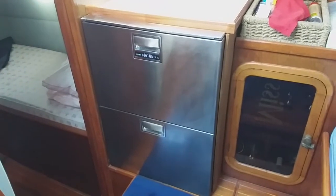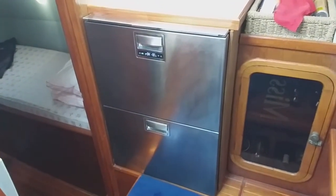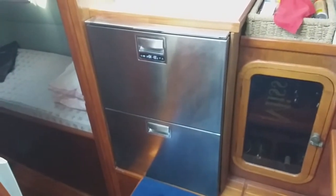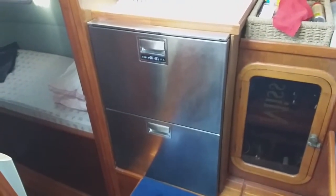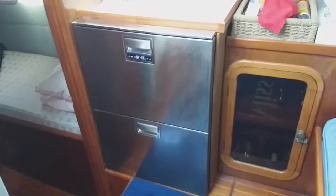This is the Vitrifrigo 180B fridge-freezer — any combination, very versatile. 150 litres. It works perfectly; we can load up and as we draw down on the top shelf, we can turn that back into a fridge.